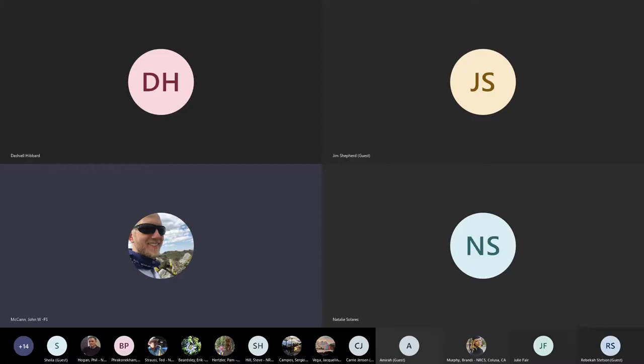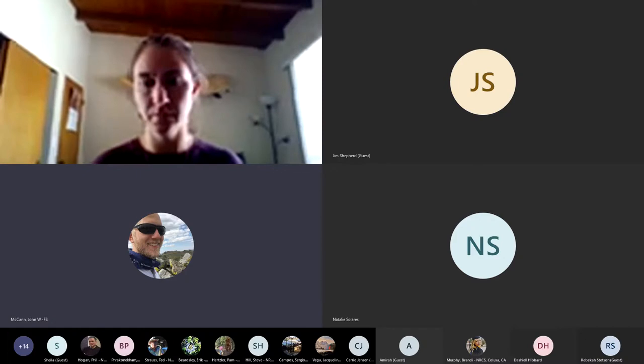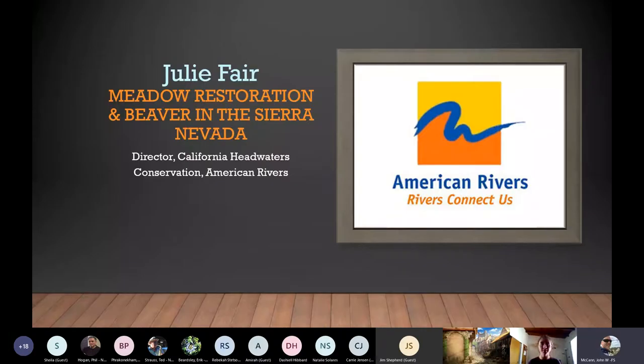This is the Headwaters Conservation Program with American Rivers. I've had the good fortune of working with Julie on a number of projects in the Walker River Basin, the Carson River Basin, and the Truckee River Basin. I'll stop sharing this slide and let Julie take over.